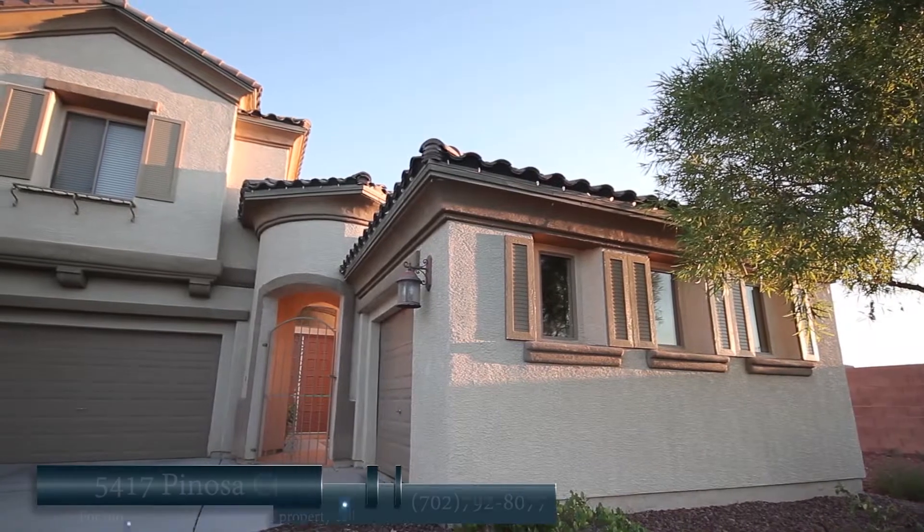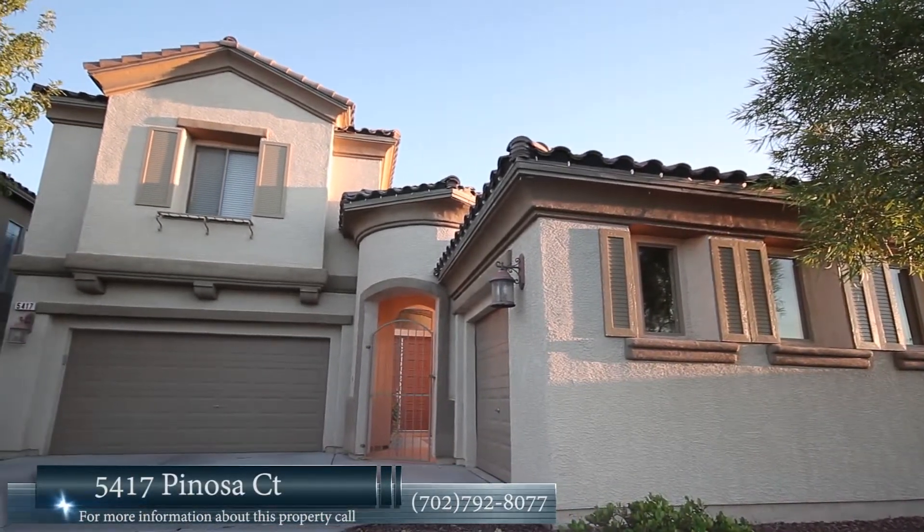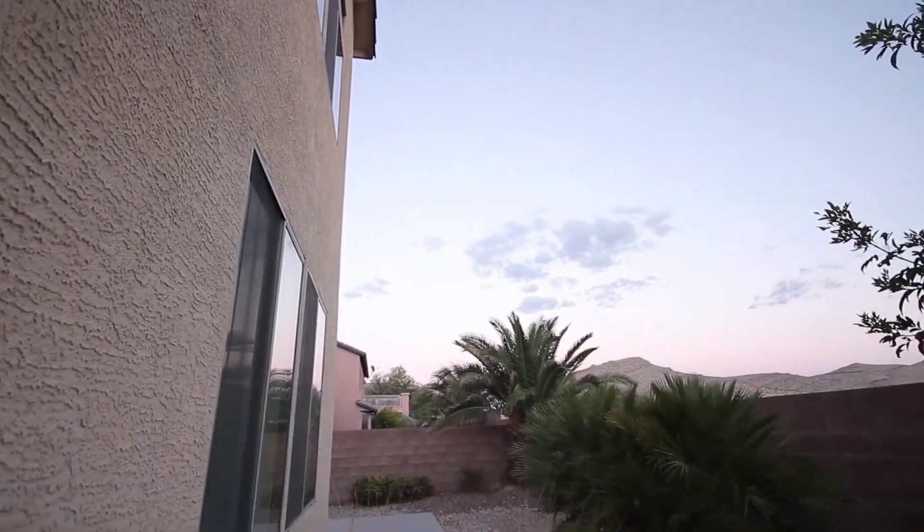Exquisite 2,796 square foot, four bedroom, two and a half bath home in Southern Highlands with a spectacular view of the mountains.